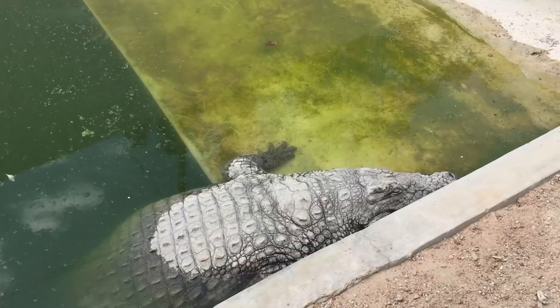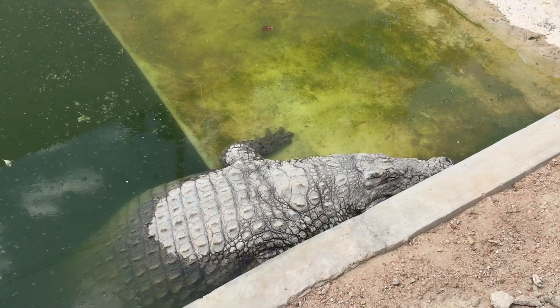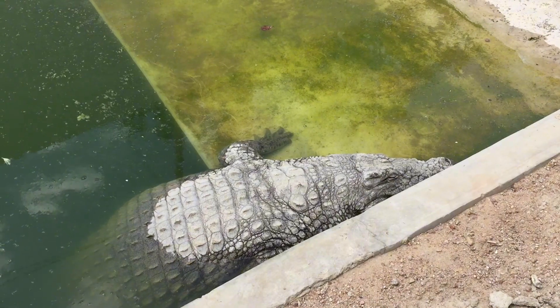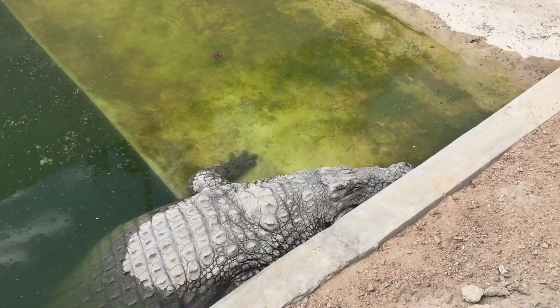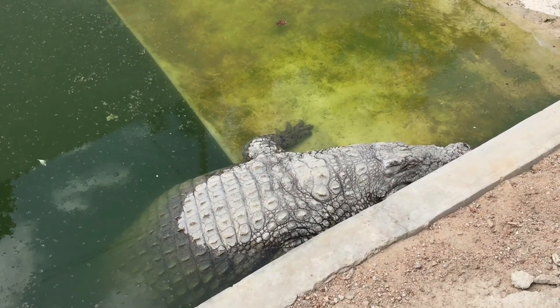I did get to see our shy crocodile later on — isn't she pretty? It's really hot in Bulawayo and half of her body was in the water while the other half was catching the sun.